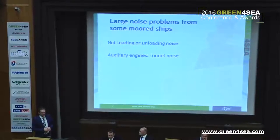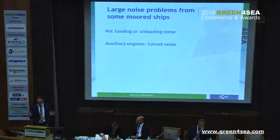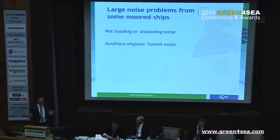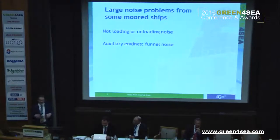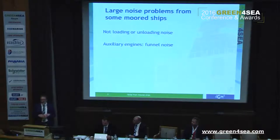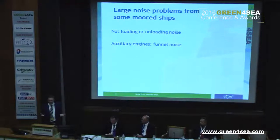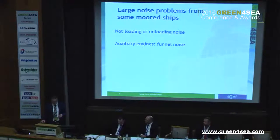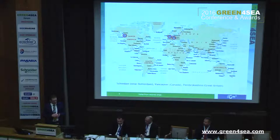Sometimes ships cause large noise problems. It's not often the case, but sometimes it does. We're talking not about loading or unloading noise, but about auxiliary engines and funnel noise. Sometimes it's very loud and very low frequencies, and it will travel through the windows right into the houses, and people can't sleep and start complaining. That's not often the case, but sometimes it happens.